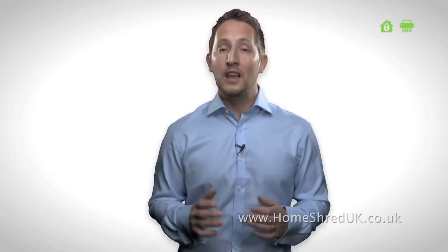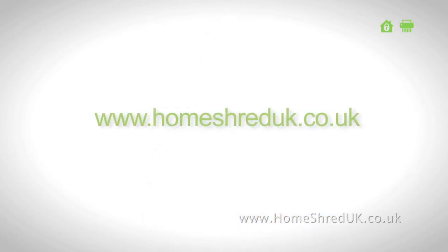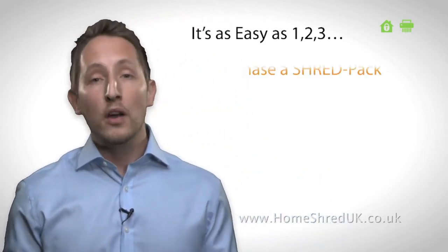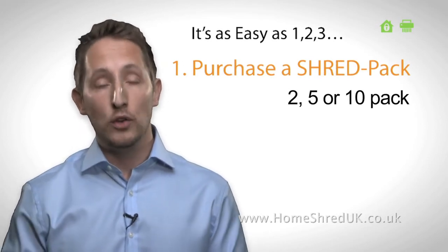You can find all details of our service and prices clearly laid out on our website at www.homeshreduk.co.uk. Ordering is as easy as one, two, three. We provide a choice of a two, five or ten pack to match the volume of paper you need shredding.